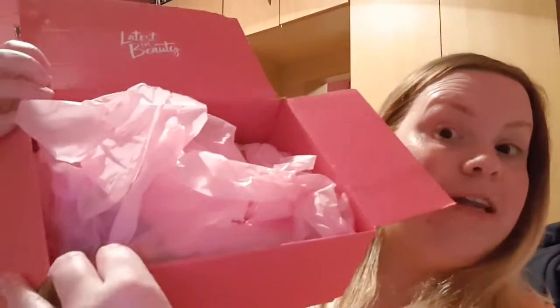Hi everyone, welcome back to my channel. Tonight's video is going to be February's Latest in Beauty. I still have an annoying cough and I look like I'm getting a cold. This is what it looks like in size, and I have opened it up and had a look because I couldn't remember what I got and I couldn't wait.